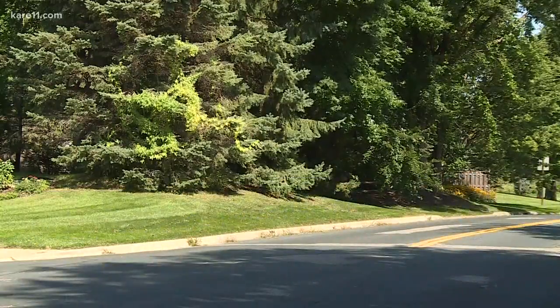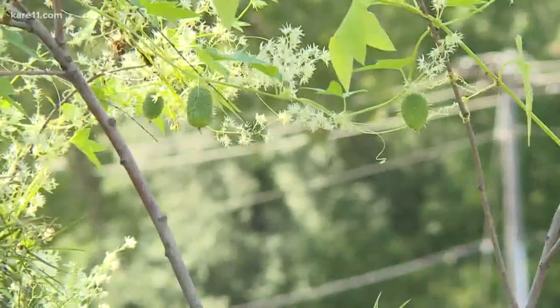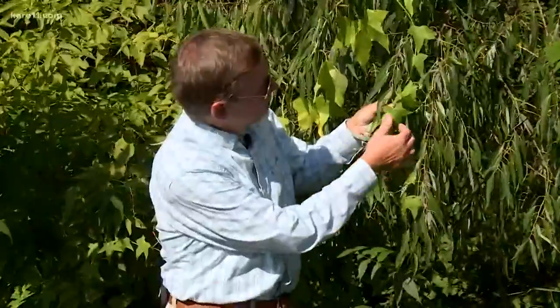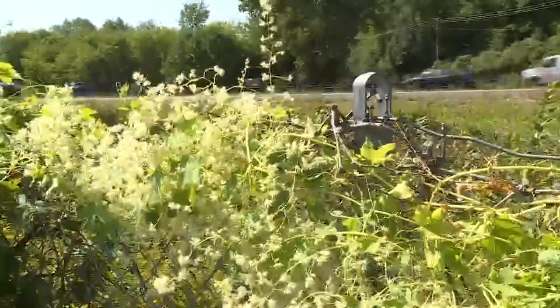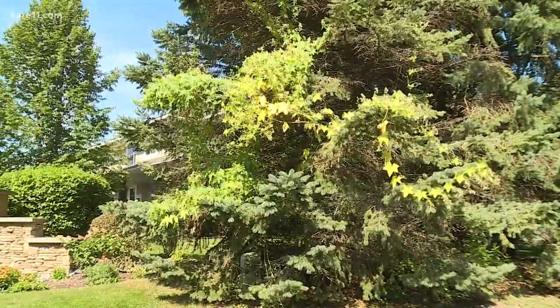Drive around virtually anywhere these days, and there's a good chance a light green vine with white flowers and prickly-looking fruit will catch your eye. This is the wild cucumber, and it starts flowering in August. Because we had such a rainy, wet spring, it did really well this year — so well that the director of the Minnesota Landscape Arboretum says it's filling up fences, scaling shrubs, and even growing up evergreens 30 feet high.